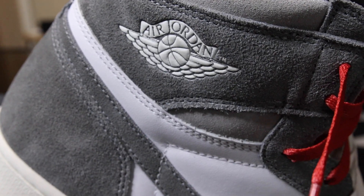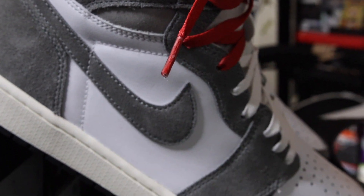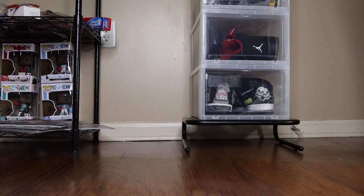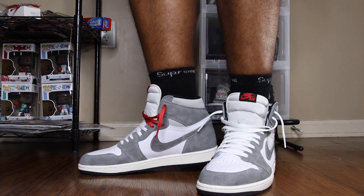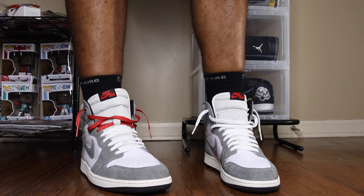Coming up into the best part of the shoe — the suede wrapping around the heel, coming down the eyelet, around the mudguard, and on the Nike Swoosh — we have a very nice long-haired gray suede.